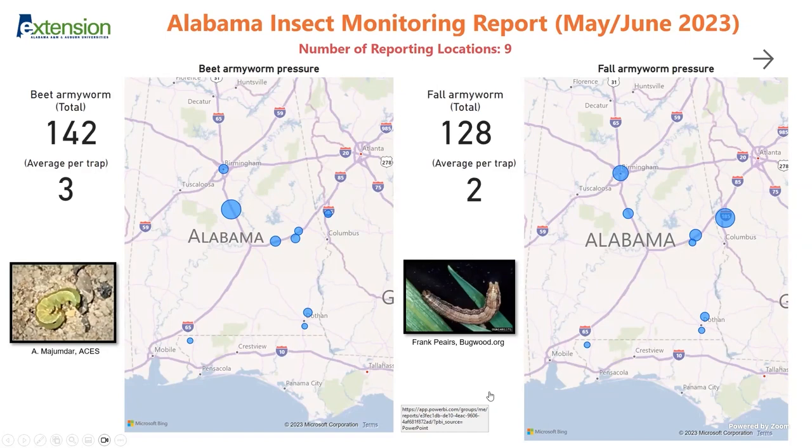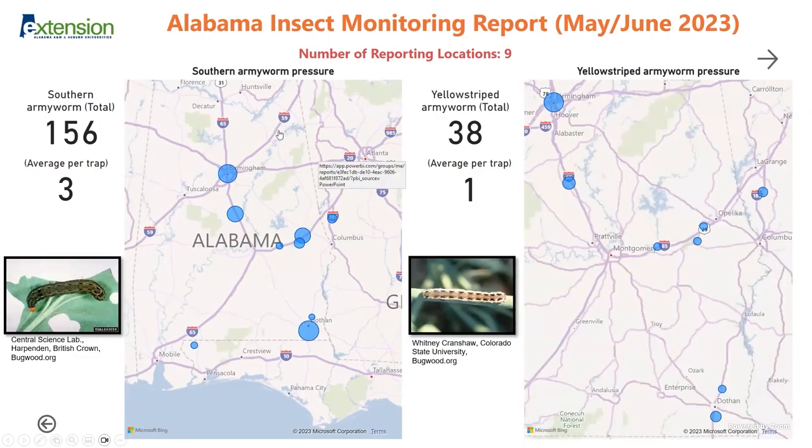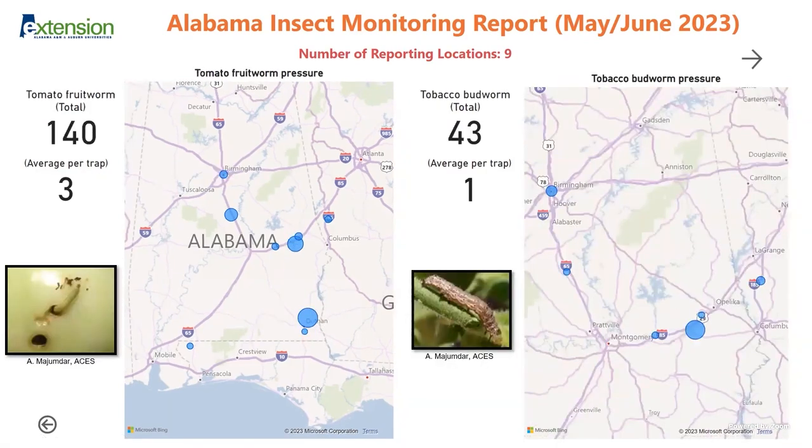These insects are typically carried with strong storms and other weather systems. Here are the southern armyworms and yellow-striped armyworms. You can see how the caterpillars look — they have those triangles on the top so they're fairly distinct, especially when older. Southern armyworm continues to have a pretty intense and heavy flight, and around this time of year you'll find the larvae in bunches on crops. The hot spots are all over the state and they are rising rapidly.